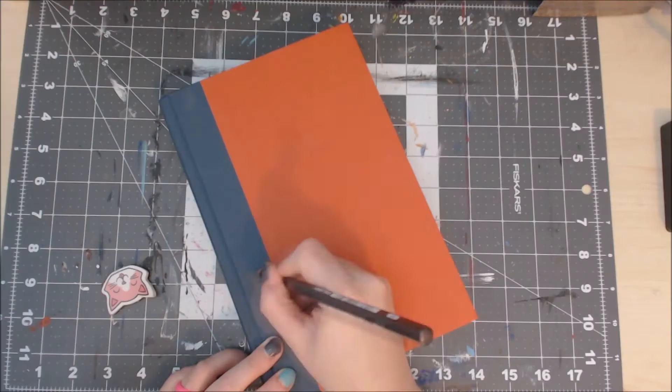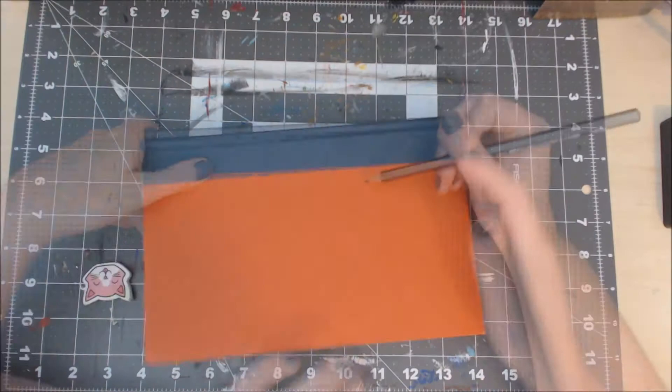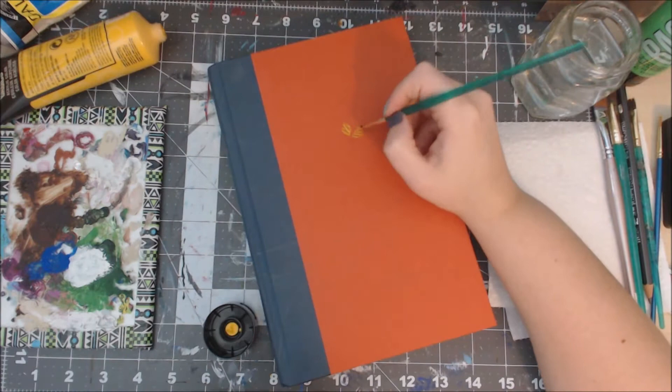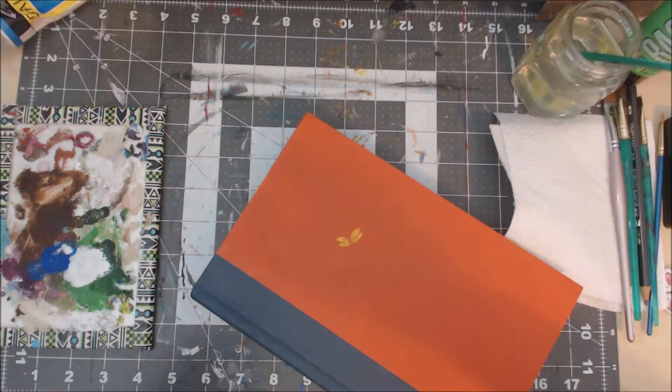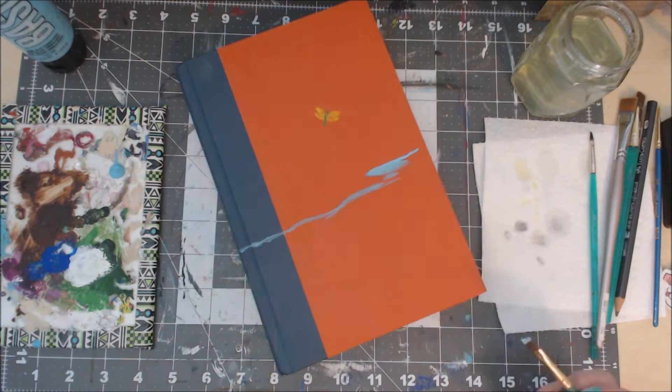I was inspired by all the collectible types of books, and I decided to paint on my hardcover copy of Where the Crawdads Sing by Delia Owens. I wanted to make sure I left the little indent of the dragonfly that's on the front cover, so I made sure to paint that in first so I wouldn't accidentally paint over it.